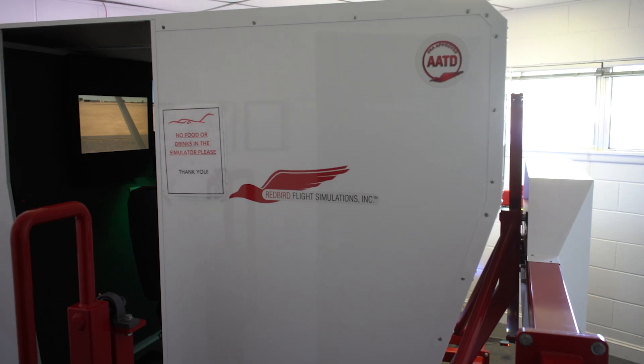Now there's a lot of simulators out there, but the good thing about the Redbird here with us is the motion. A lot of other simulators are just a laptop screen and a desktop — it feels like you're just doing a game at home. This one is fully immersive.